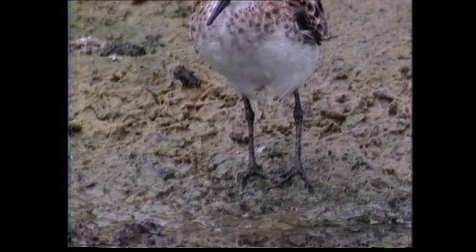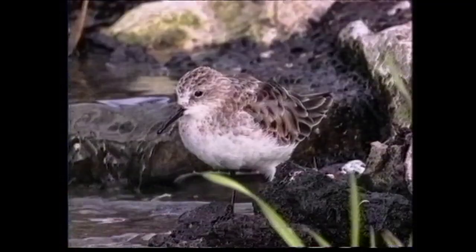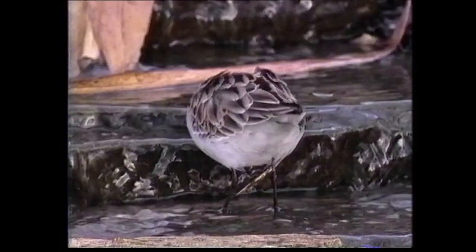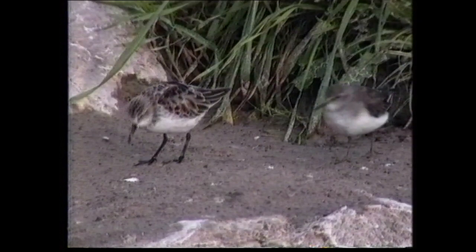Unlike the semi-palmated and western sandpipers, both little and red-necked stints have unwebbed toes. In non-breeding plumage, the greyish mantle and scapular feathers have broad dark centres, which become progressively more uniform and brown through feather wear. In this plumage it could be confused with the Temminck's stint, but the latter always has yellow legs and a much more uniform appearance.